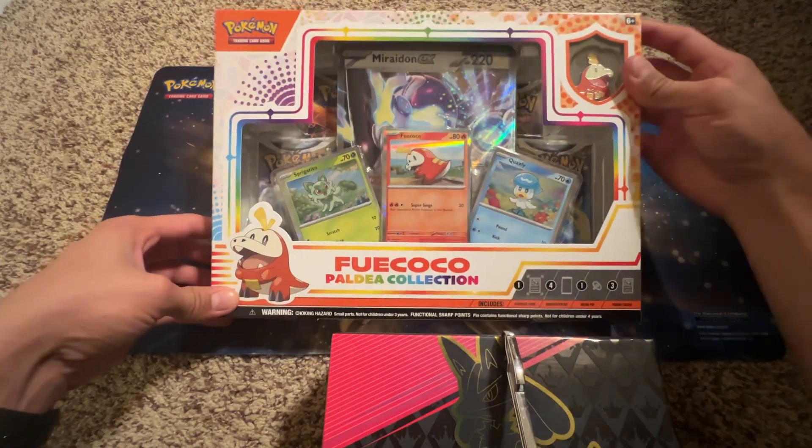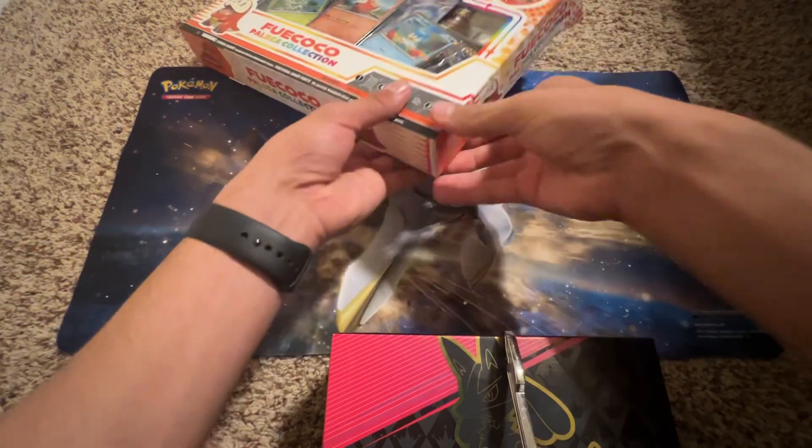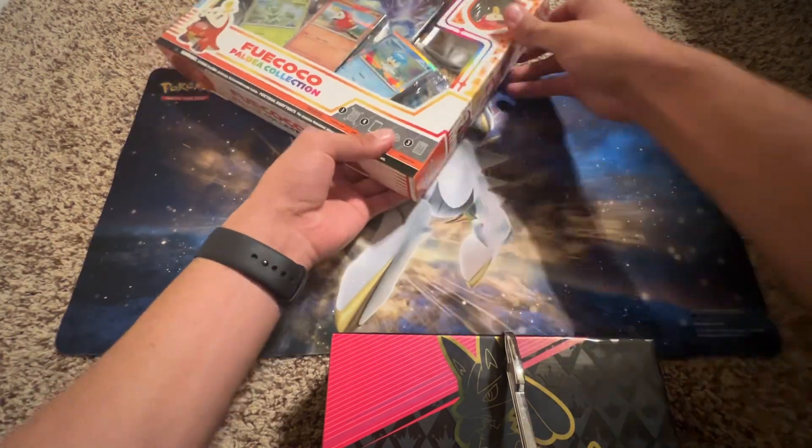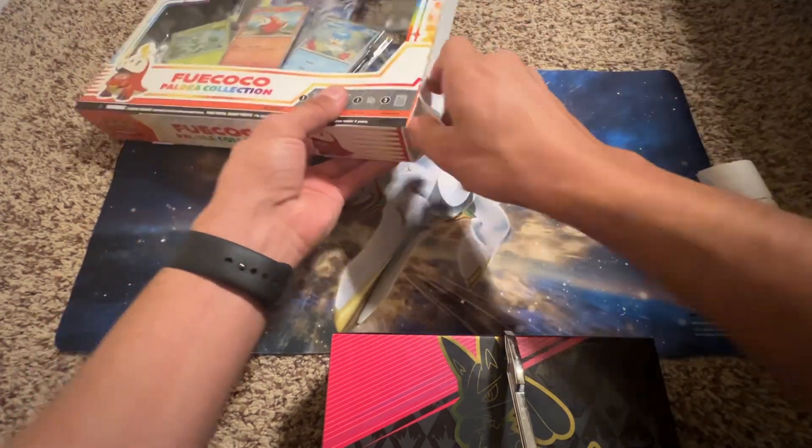Hi everyone! Today I've got the Fuecoco Paldea Collection — I finally got it, it was on back order from my Best Buy. And they still make these child-proof; I don't understand why.